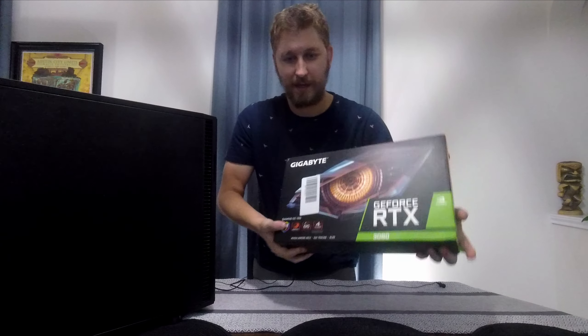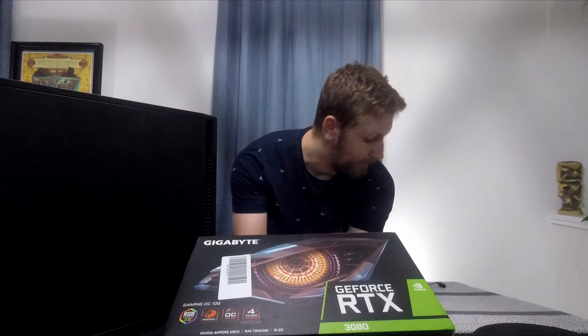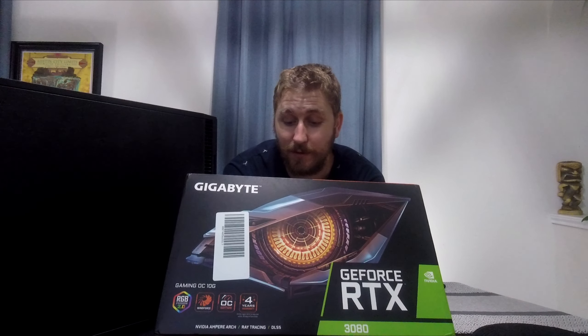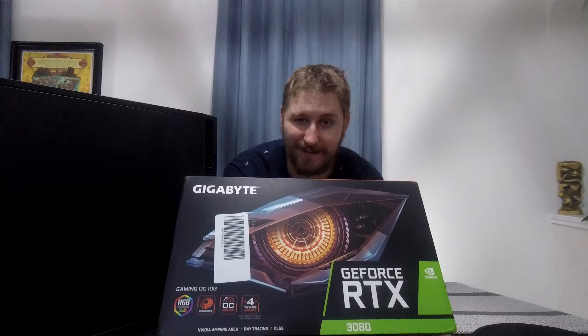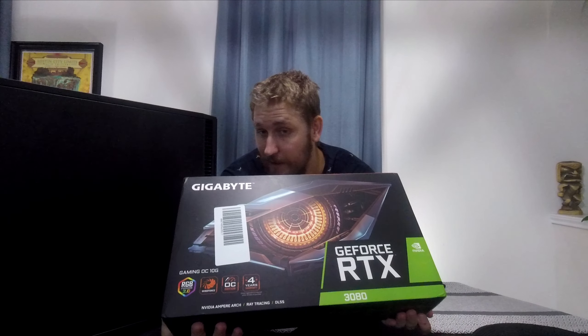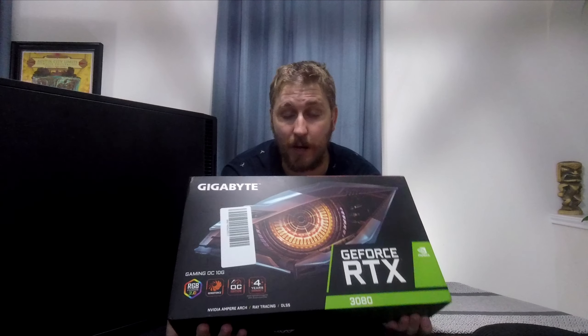But I managed to pick up this bad boy right here. This is a Gigabyte Gaming OC version of the NVIDIA 3080. Yeah, this is one big boy. It's expensive, I'll tell you that. I'm so lucky to get my hands on it, because so many people are trying to get one of these.